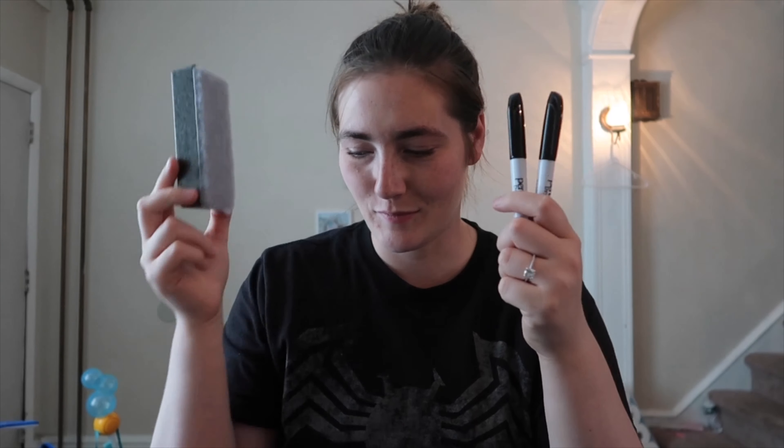She needed a pack of colored pencils, crayons, and glue sticks — we got lots of those. She also needed dry erase markers. They asked for a mismatched sock to wipe the boards, but we bought a proper eraser instead.